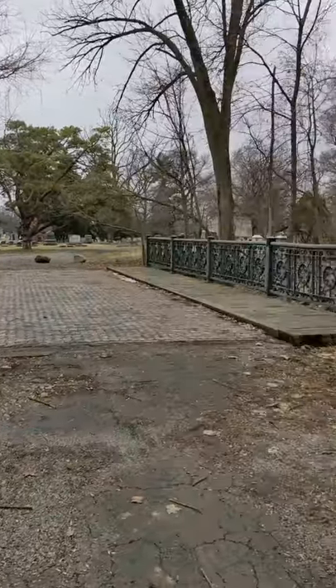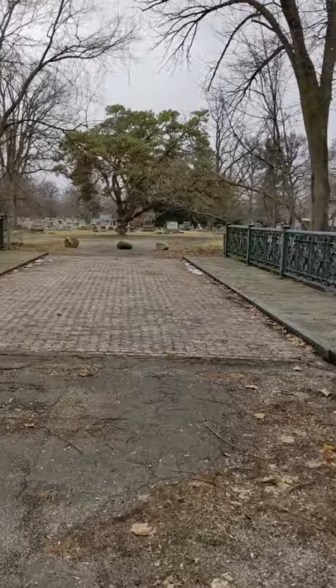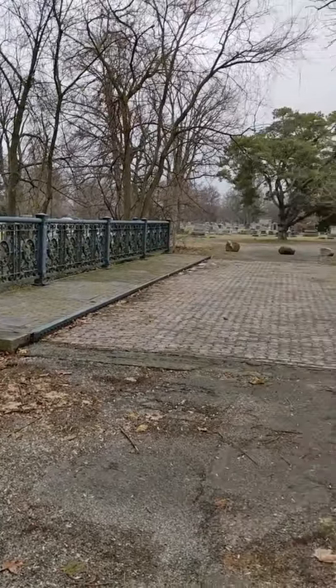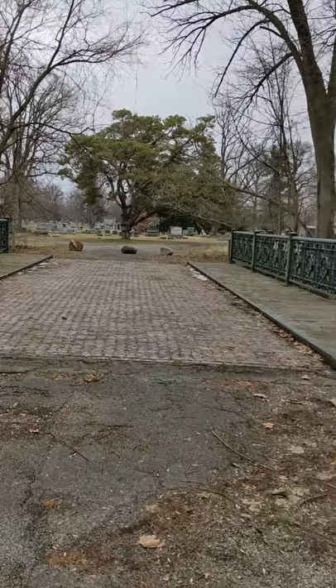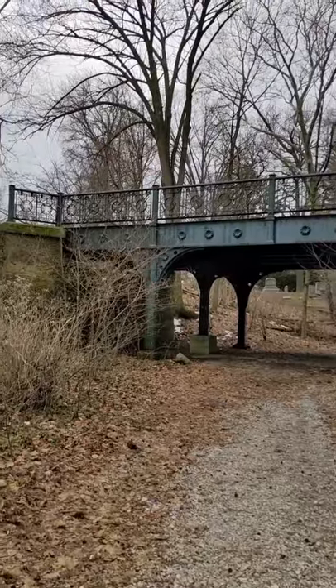This is a little hidden gem in the Green Lawn Cemetery — a bridge that was built in 1898. They put it in here because they were going to connect two ponds, then they decided not to do it. So basically you just have the bridge here. This is a view from underneath it.